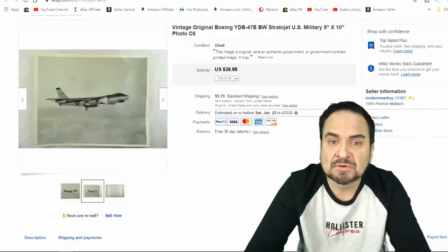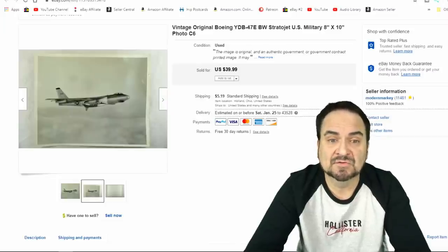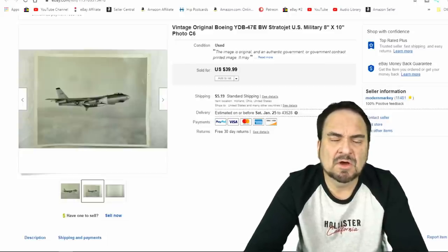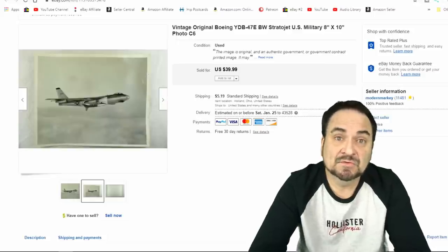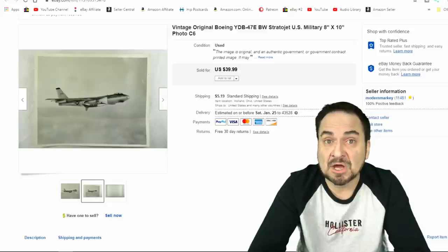Here we have another 8x10 military photo. This is actually printed by Boeing — it's a test photo advertising their jet, a stratojet. You can see the designation in there. I've got hundreds of these sorts of things and they all sell very well. This one I took $30 on. I sell five or six of these every single week — a really good investment. I buy them in bulk, sometimes a thousand or more, though most of the time it's a few hundred at a shot.